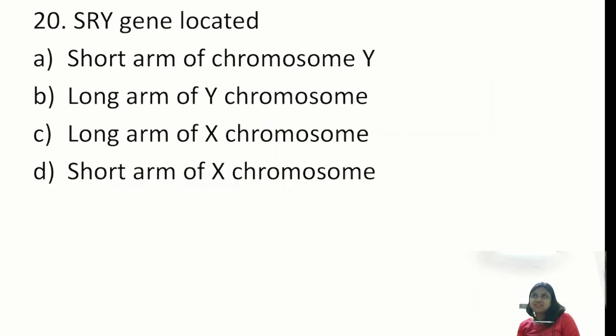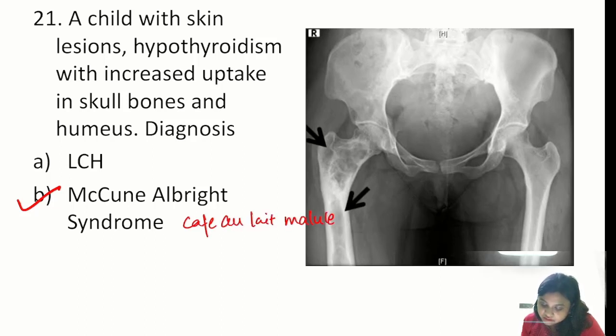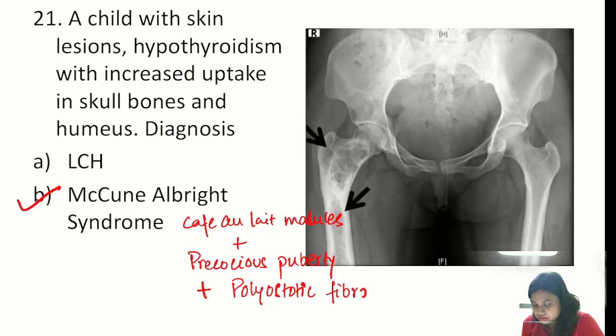The SRY gene is located on the short arm of the Y chromosome. There was also a question on disorder of sexual development. Next: a child with skin lesions, hypothyroidism, and increased uptake in skull bones and humerus — with an X-ray of the hip showing sclerotic lesions in the femur. Diagnosis is McCune-Albright syndrome: café-au-lait macules, endocrinopathy (usually a triad with precocious puberty), and polyostotic fibrous dysplasia. These three make up McCune-Albright syndrome.